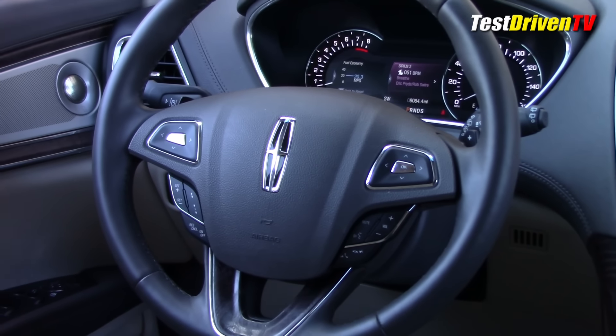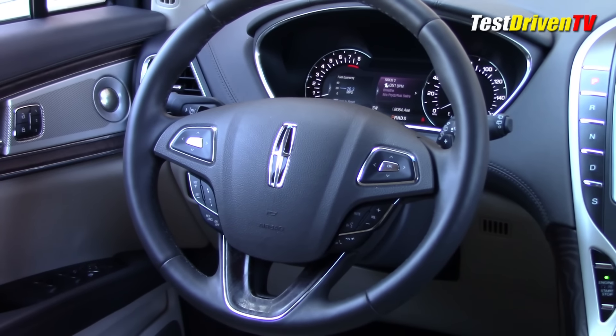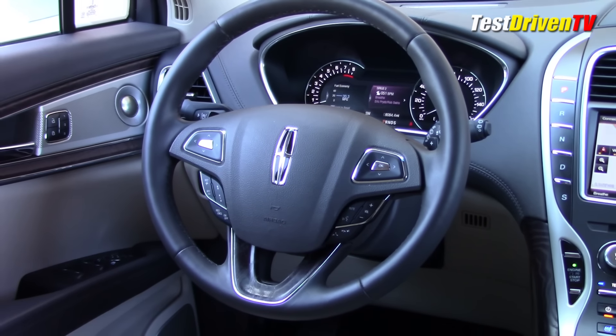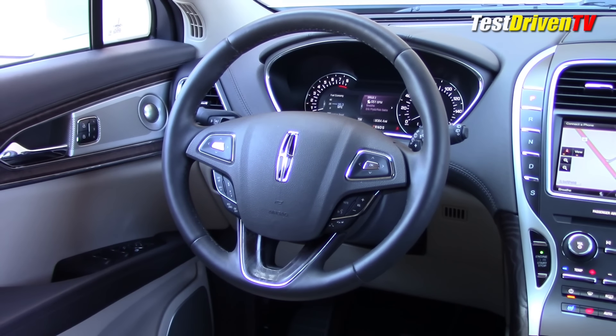Ahead of the driver in the MKX is a unique steering wheel with leather and wood trim that frames a TFT screen instrument cluster, also unique to the MKX. It has two dials that light up with digitally generated and customizable displays. I like it.